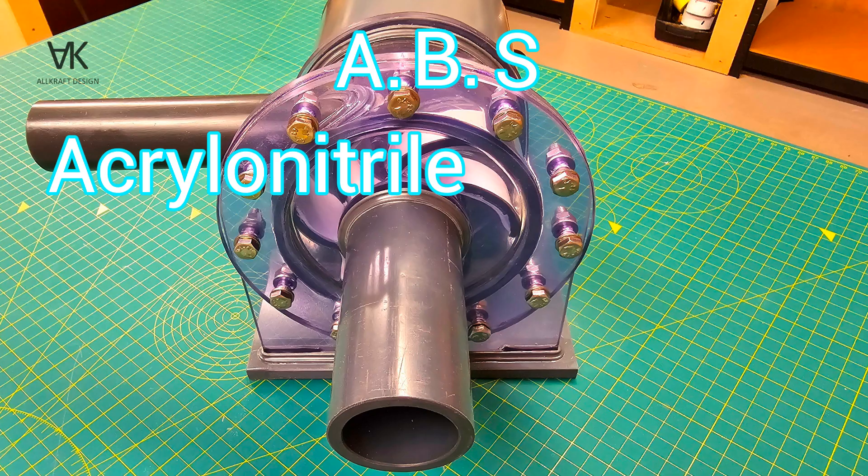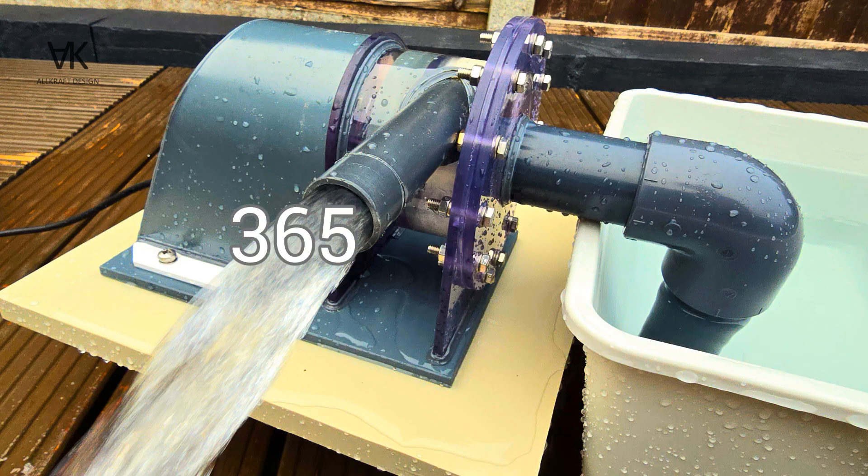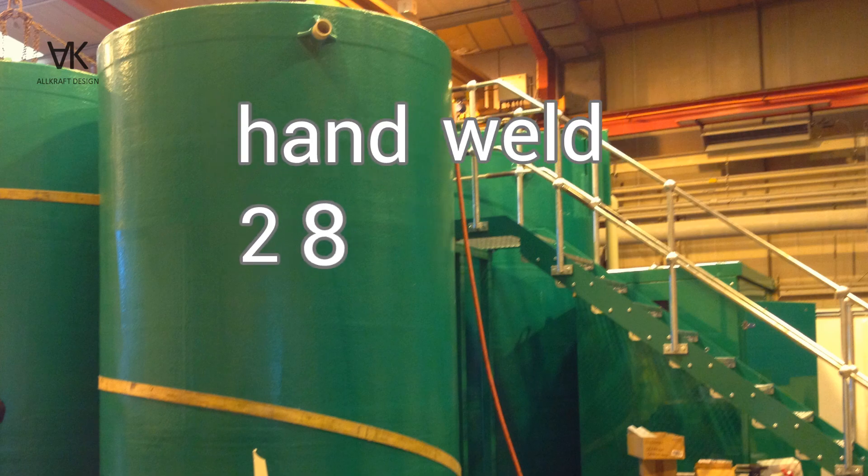ABS, acrylonitrile butadiene styrene: speed weld 365 degrees Celsius, hand weld 285 degrees Celsius.